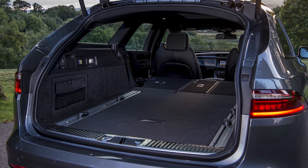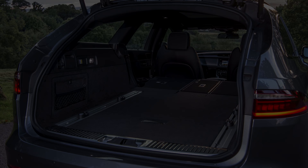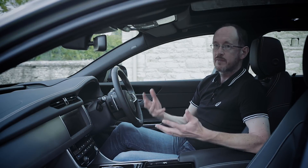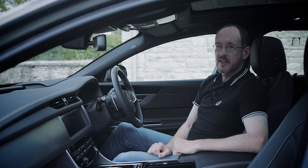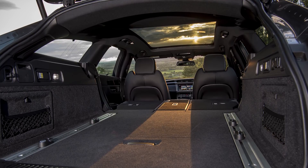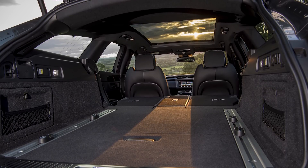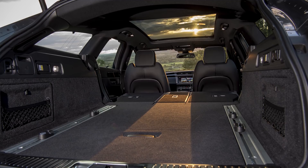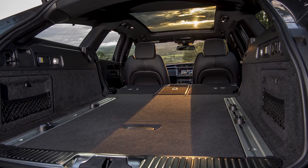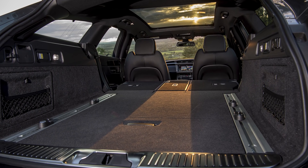Rather than a traditional 60-40 split, you get a 40-20-40 split, and it all helps to make this car very practical. If you're a family, you'll really appreciate that space. The boot is also a very square shape, and that makes it easy to load things and stow things away. Equally, if you're a dog owner, you'll really appreciate the fact that the load lip is nice and low, so it's really easy for your Labrador to jump into the boot.